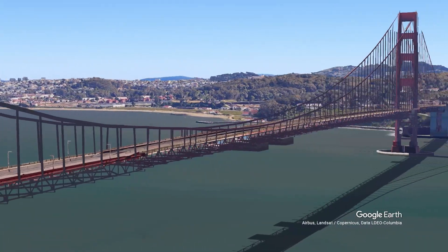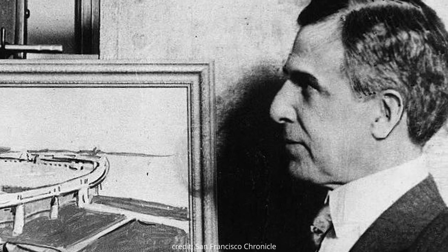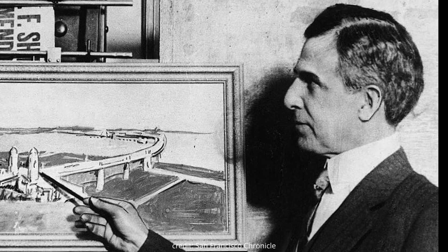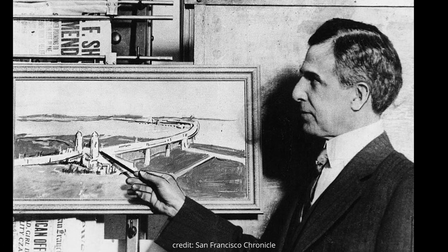The man who had the vision for this bridge was Joseph Strauss, although he did not do a lot of the calculations, and even the design was changed by a different architect — he came up with a design but it was deemed cumbersome. Charles Ellis was a university professor who did a lot of the structural calculations for the bridge.